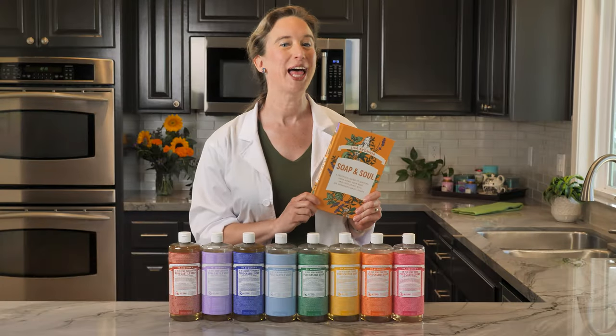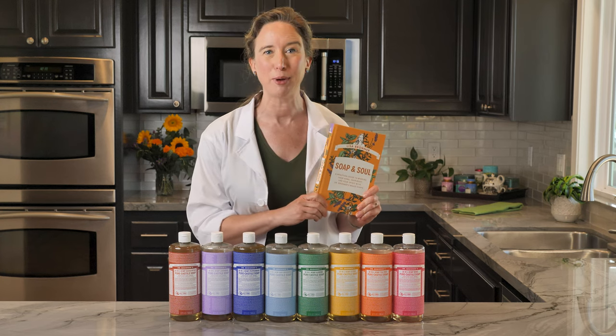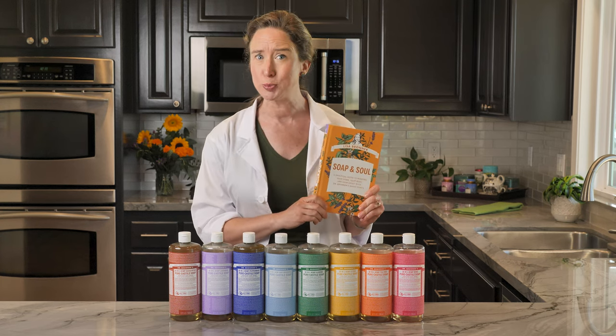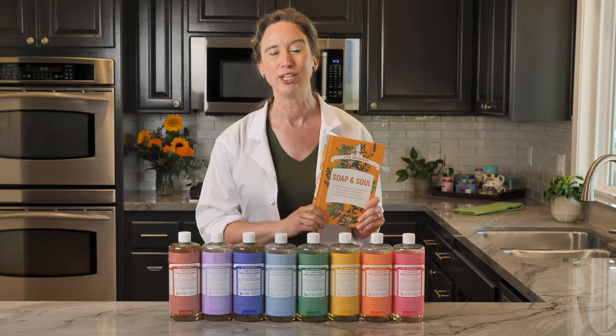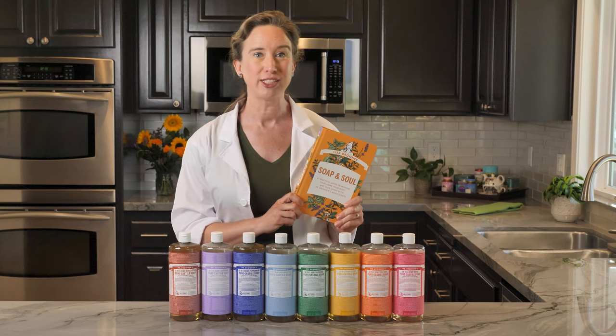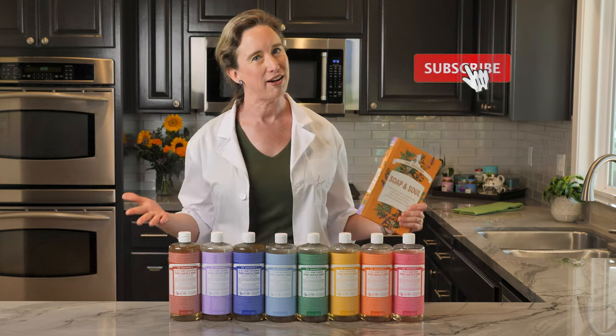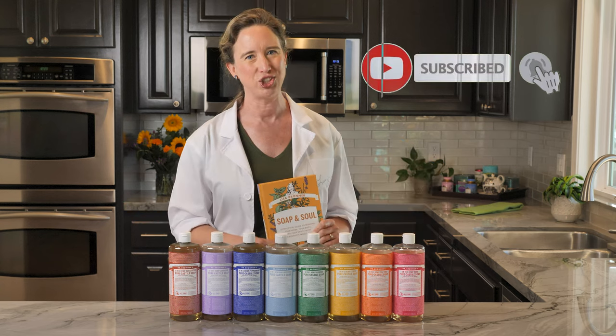Thanks for joining me for these seven lab coat moments from my book, Soap and Soul: a practical guide to minding your home, your body, and your spirit with Dr. Bronner's Magic Soaps. If you haven't gotten your copy yet, look for it at your local bookseller in hardback, ebook, or audiobook. And if you like content like this, be sure to like my channel.